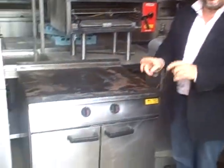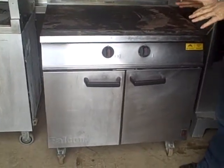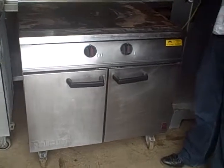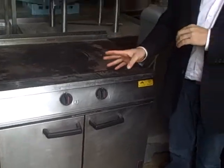Hello, thanks for looking. Today we're looking at a Falcon gas solid top. Very, very rare to the second hand market. Beautiful condition. This has just come from the same place that our Rational CPC has just come from, and a lot of other kit. It was used literally two hours a day during cooking hours in the staff canteen.